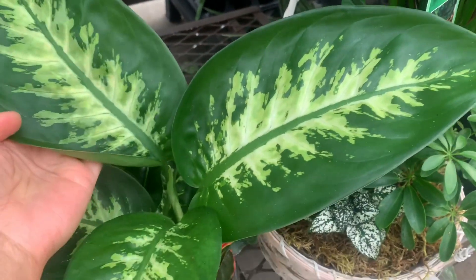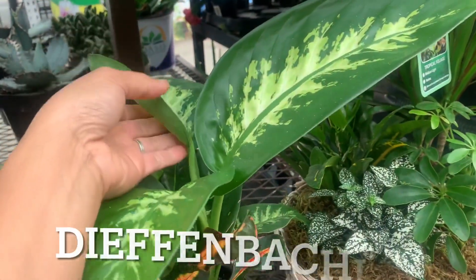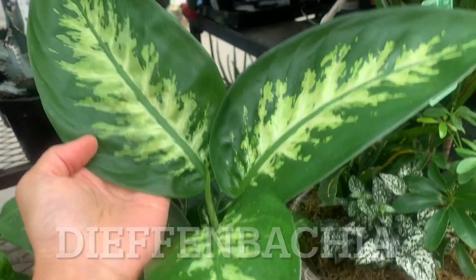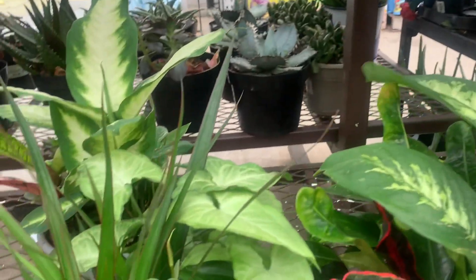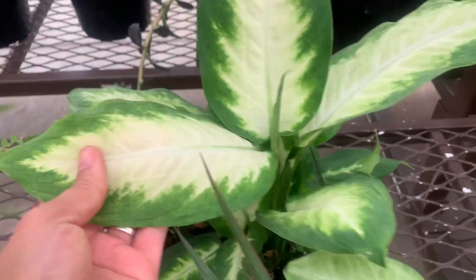Oh look at that — they have a lot of nice ones. That is agave, Jen, that's not an aloe. See, my friend doesn't know about plants — that's why I'm here, so she can learn.